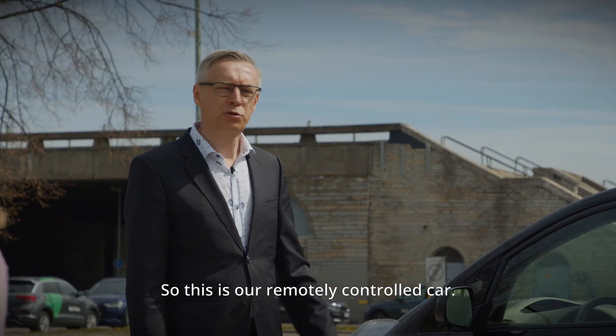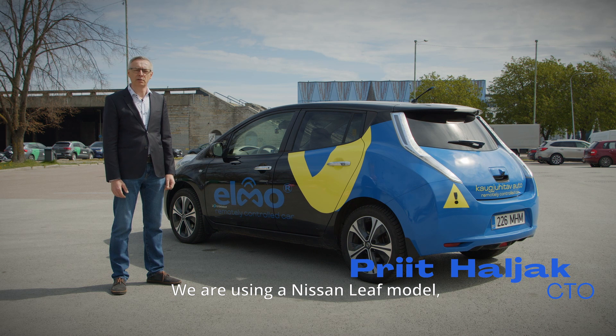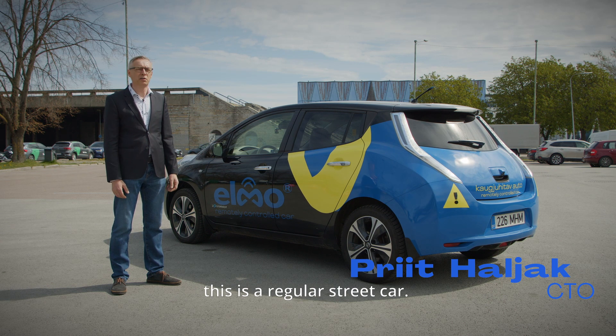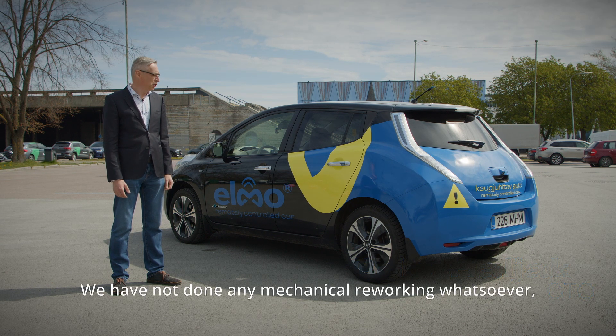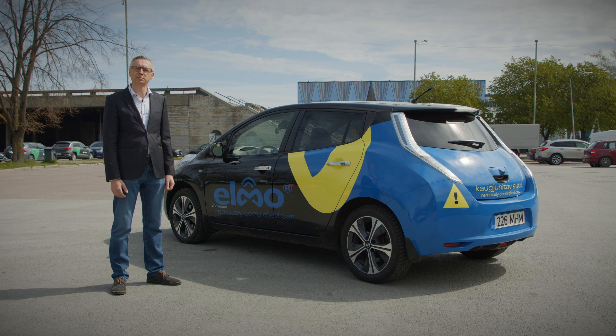This is our remotely controlled car — we are using a Nissan Leaf model, a regular street car. We have not done any mechanical reworking whatsoever; all the car functions are controlled with electrical signals.